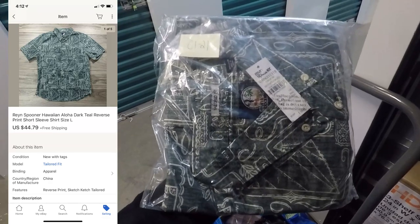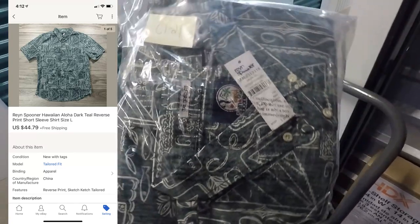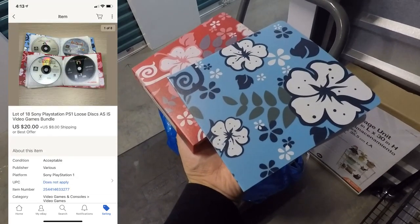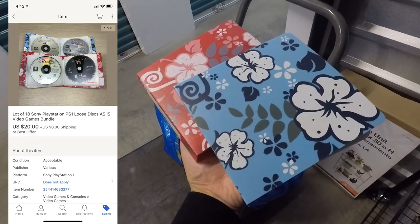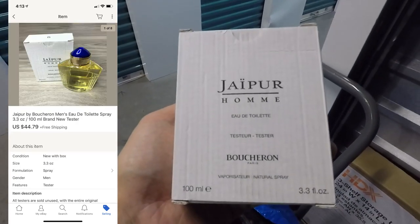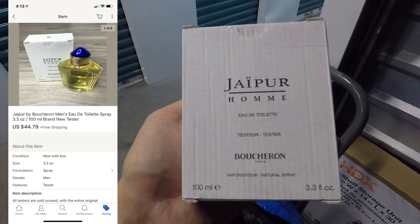The Rain Spooner Aloha Hawaiian casual button-down was retail arbitrage — brand new with tags, bought off clearance for maybe $15 to $20 — and it sold for $44.79 free shipping. Next was a random lot of 18 Sony PlayStation PS1 loose discs sold as-is; I took a best offer of $20 with the buyer paying for shipping. Next we have more perfume — this is Jaapur men's cologne, a 3.3 ounce bottle — and it sold for $44.79 free shipping.